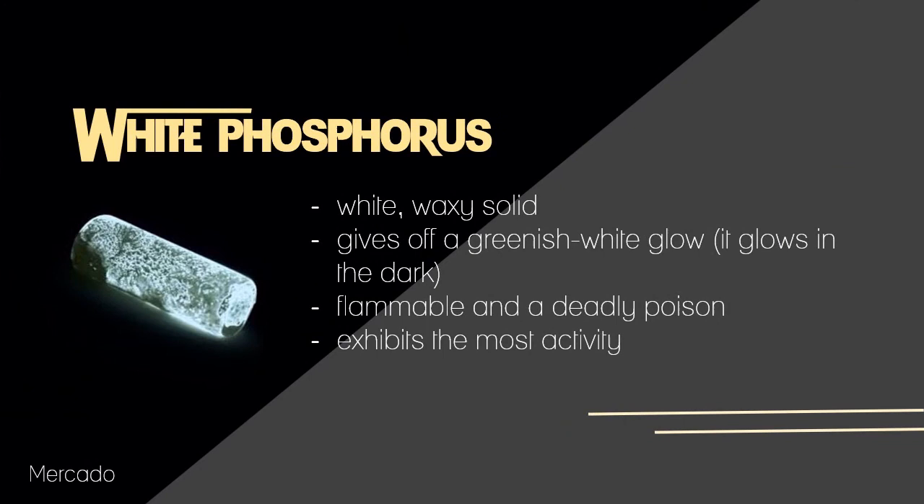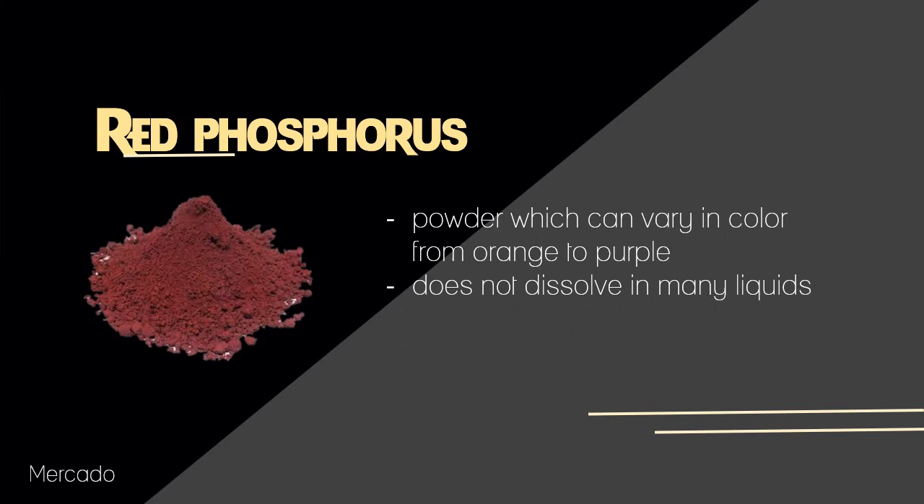Tackling the main forms of phosphorus, the first one is white phosphorus. It is a white, waxy solid which gives off a greenish-white glow — as seen in the picture, it glows in the dark. It is also flammable and a deadly poison, which exhibits the most activity among the three forms.